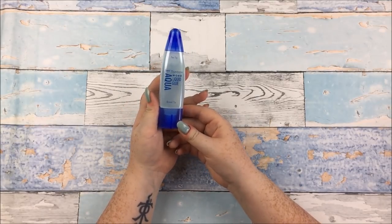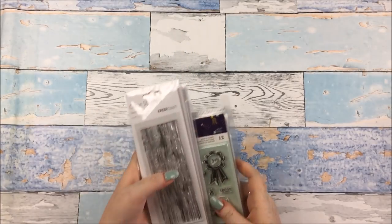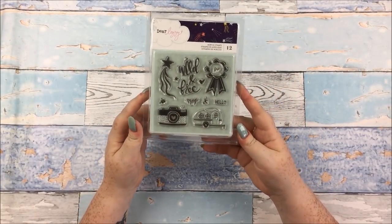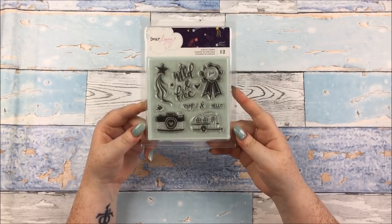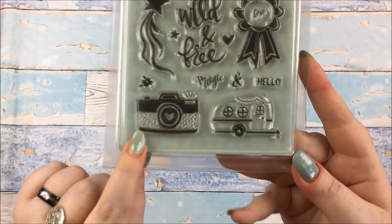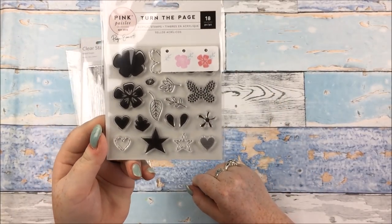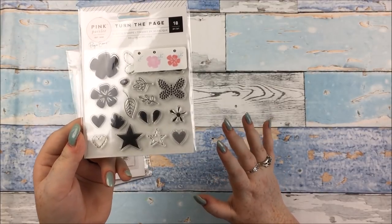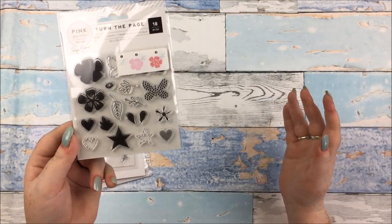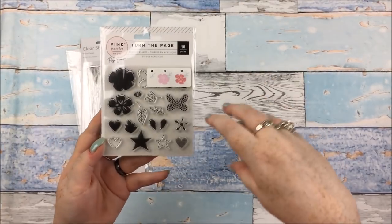Alice got herself some Tombow Mono Liquid Glue — apparently this is great, I haven't tried it myself. Before we get to papers, we have a load of stamps. One stamp set is Alice's — she got the Dear Lizzie Stargazer stamps. I don't really know why I didn't get these for myself; I think I was just at the point where I'd spent enough. But they are some really, really awesome stamps — I particularly love that camera. Then stamps for me: the Pink Paisley Turn the Page layer stamps. I don't know why I haven't bought these before, considering Turn the Page is one of my most favourite collections ever, but I have them now.